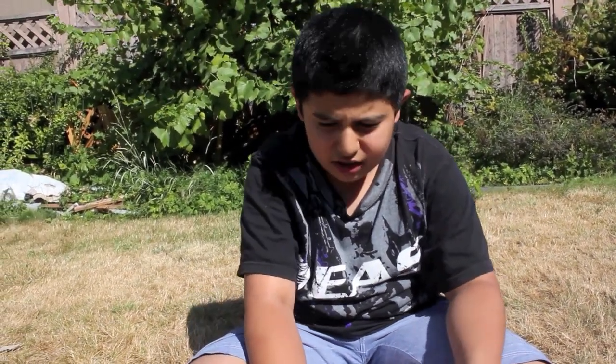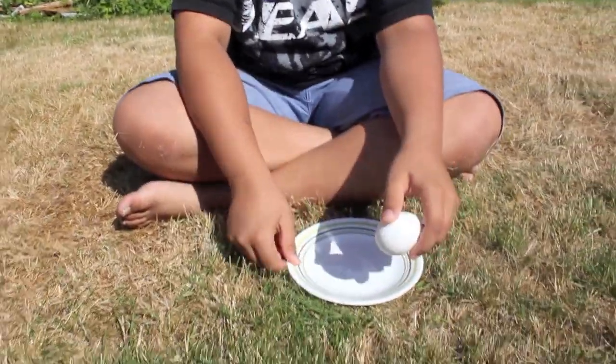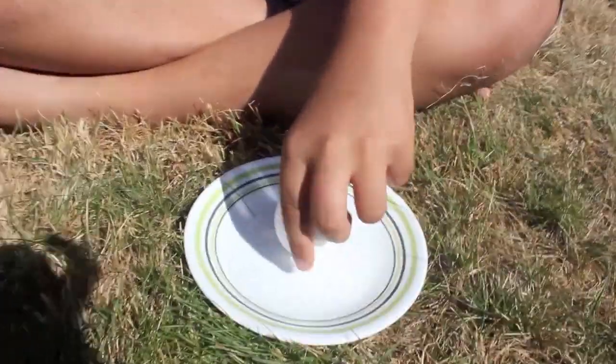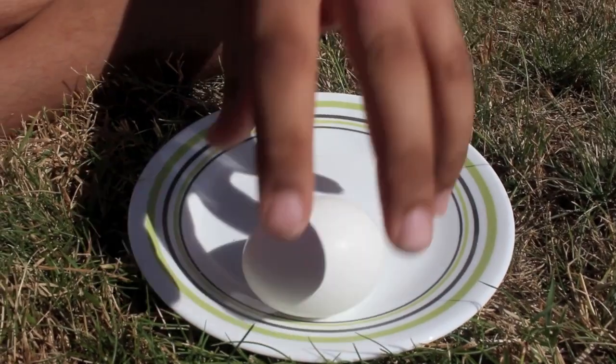Now, you might be wondering — I tried that before but it never stood up. Well, we also tried. See?